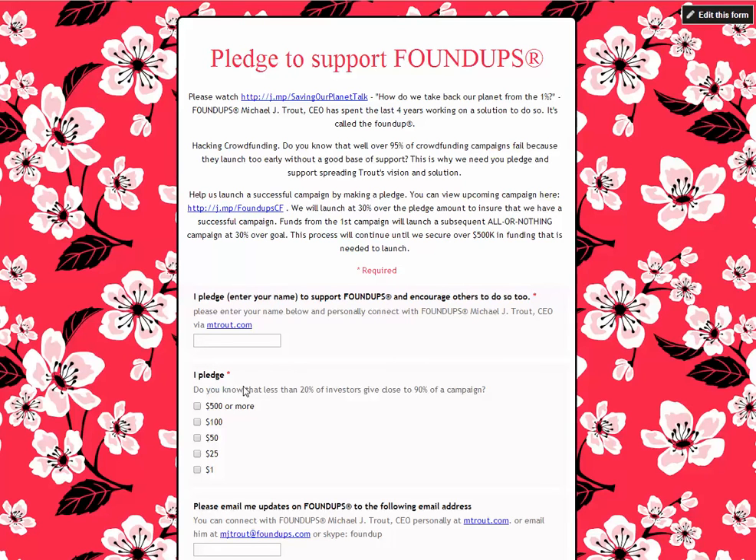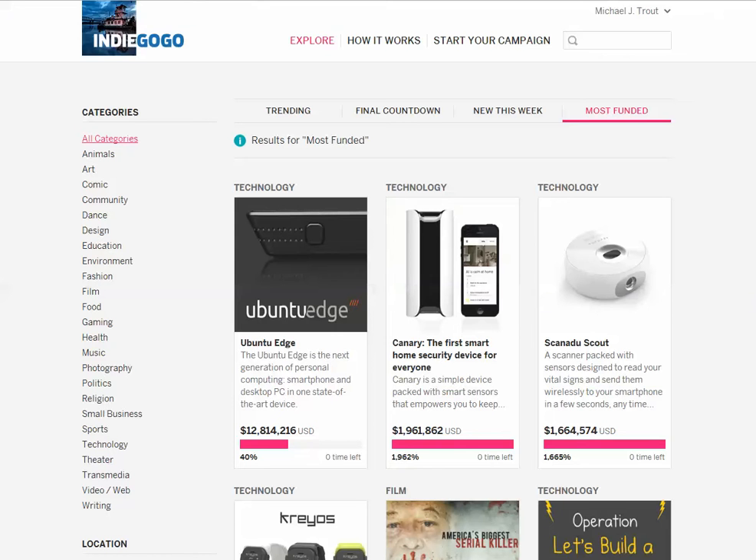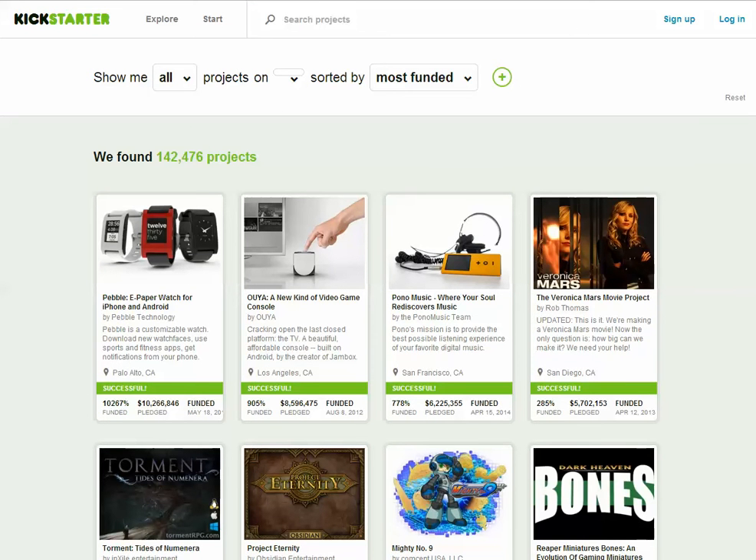If you launch a crowdfunding campaign and you don't have that goal in hand, you're going to fail. That is why well over 95% of campaigns fail. On Kickstarter, of all these 142,000 campaigns, you'll notice Indiegogo doesn't tell you how many campaigns they have — probably 500,000 to a million. They don't want you to know because that's the dirty secret with crowdfunding. I bet well over 95% of projects have failed.